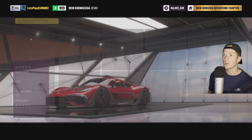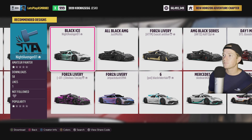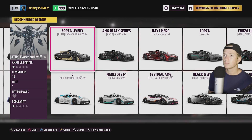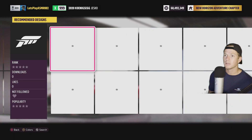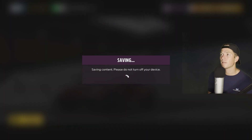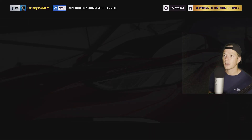The Mercedes AMG1 2021, which is just a beautiful car. We'll go ahead and paint it ourselves. We'll go ahead and buy it for 2.7 million. Man, I have been wanting this car. This car is so dope.